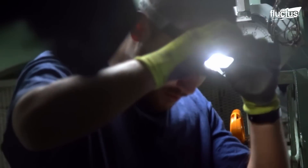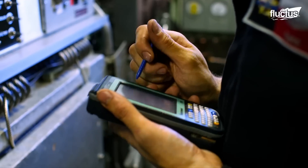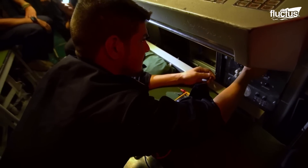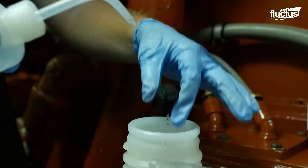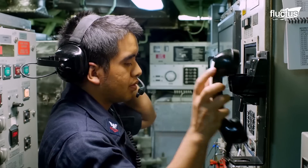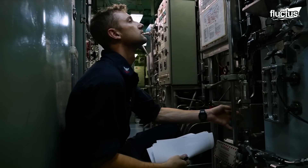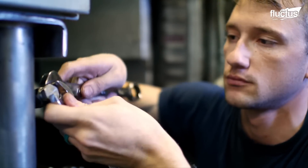Submarines typically require more maintenance than other ships. This is mainly due to the nature and complexity of their design, as well as the strenuous operating conditions. Their ability to operate underwater exposes all subsystems and components to high pressure, corrosion, and other potentially problematic factors. Moreover, the propulsion, navigation, communication, and life support systems on board are highly complex and specialized, requiring regular maintenance to ensure they always function at the highest possible level.